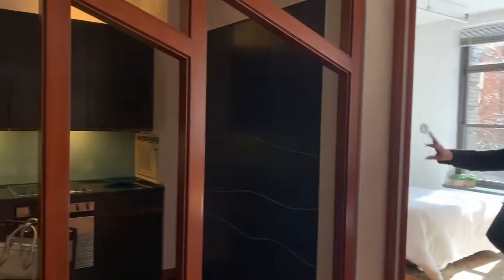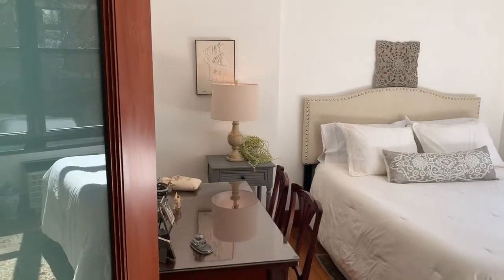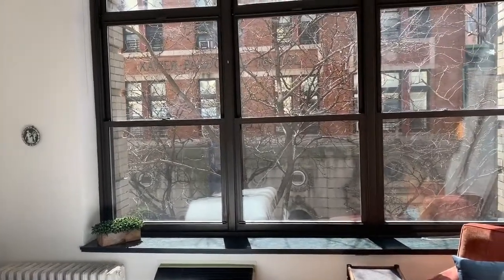Right off of this area is the bedroom. It's about 13 by 13 — you could open this up too if you wanted. It also has huge south-facing windows. This is a queen size bed, but it could easily fit a king, as you can see.